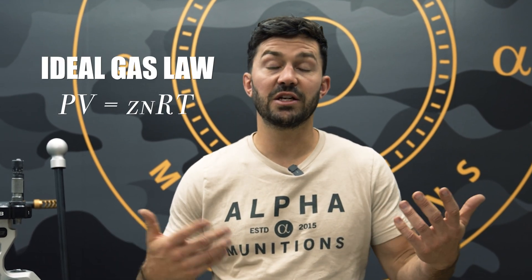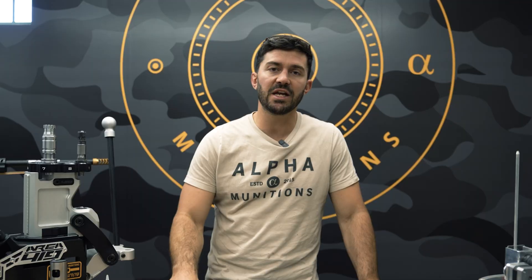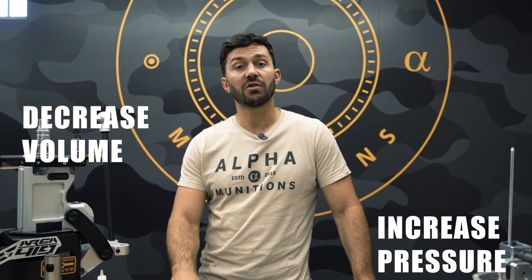Internal volume affects the velocity of the bullet — ideal gas law is the easiest way to look at it. They're inversely related, so as you increase volume, that's going to decrease your pressure. The other way, if you decrease internal volume, you're going to increase pressure.